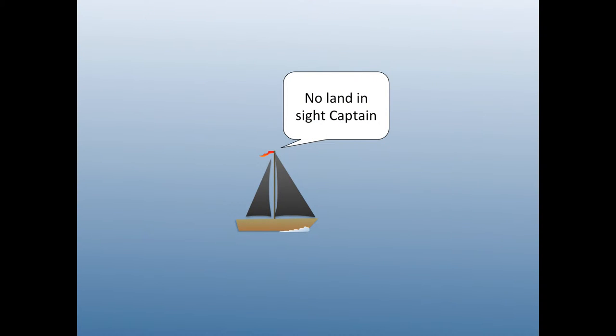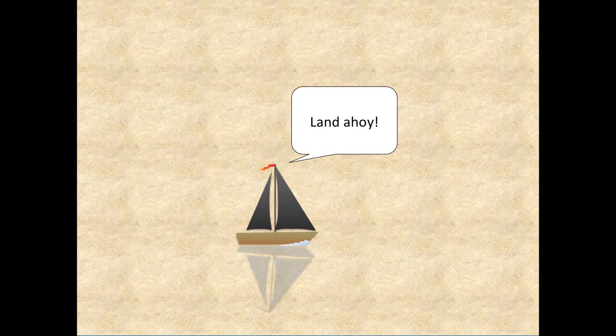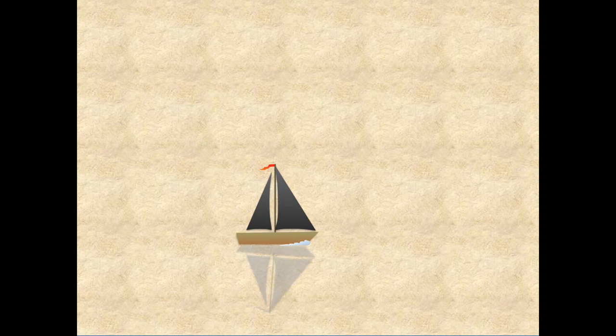Being lost without any landmarks also applied inland, such as deserts or in unfamiliar mountain ranges. This meant that while a ship's captain may know that there were dangers up ahead, they would not know how far until they reached them. It was also hard to know how fast you were going, and if you had enough supplies to reach your destination.